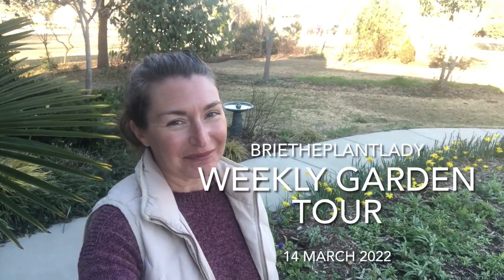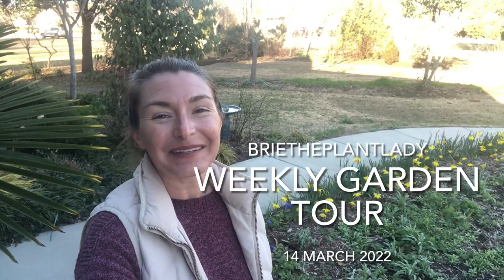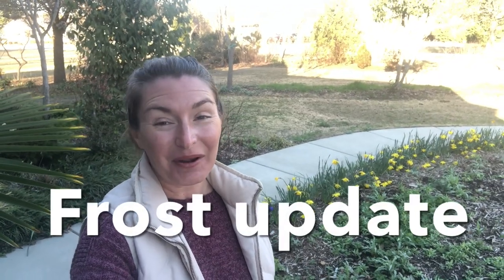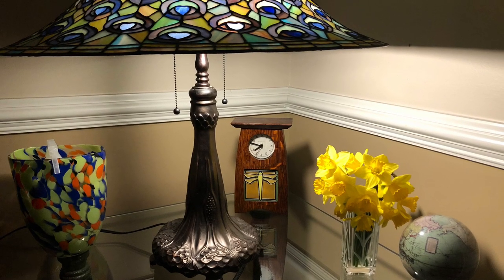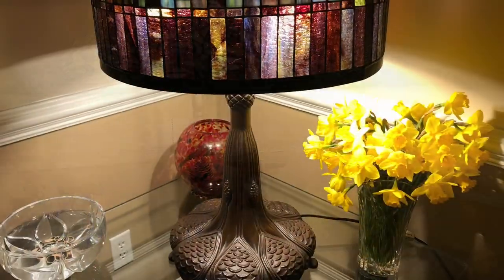Hi everybody! I'm Bree the Plant Lady checking in with a weekly garden tour. Last night we got to 20 degrees here in my home garden, and you can see the daffodils, many of which are flopped over. I'm gonna cut those and make a big bodacious arrangement. Overall the garden doesn't look as bad as I thought it would. I'm gonna show you the good, the bad, and the ugly.